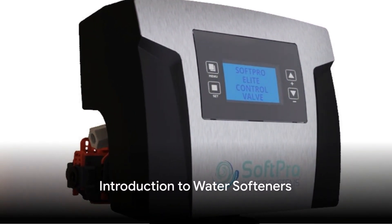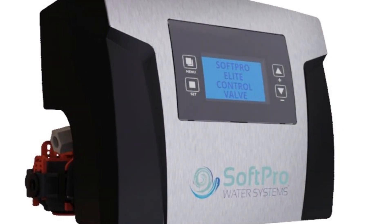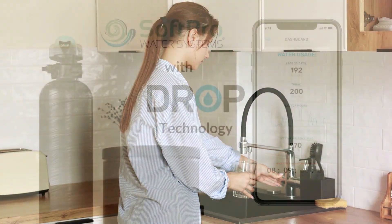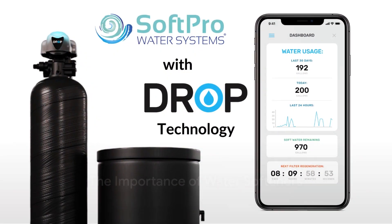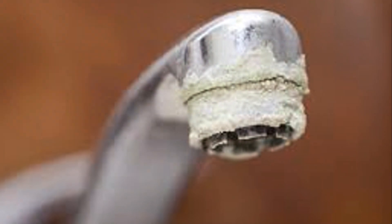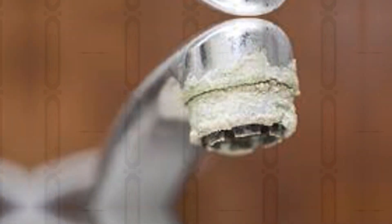Have you ever wondered why water softeners are a crucial component for many homeowners? Well, you're about to find out. Welcome to a deep dive into the world of water softeners. Water softeners are the unsung heroes of our homes, working tirelessly to protect our appliances from the damaging effects of hard water. But with so many options on the market, how do you know which one is right for you?